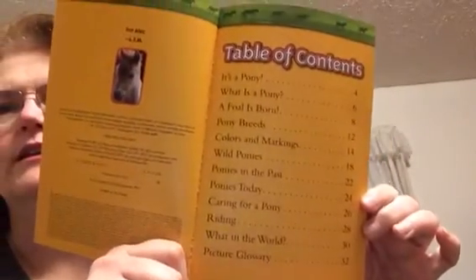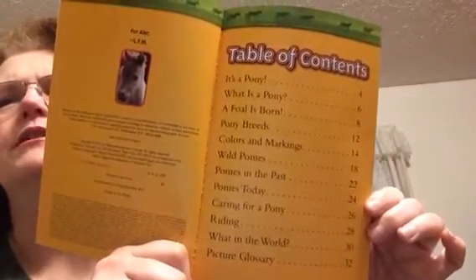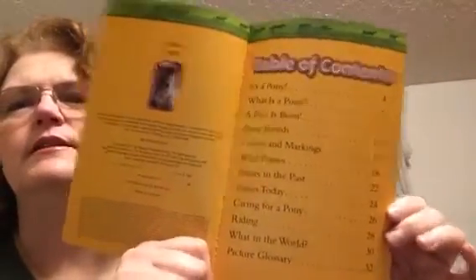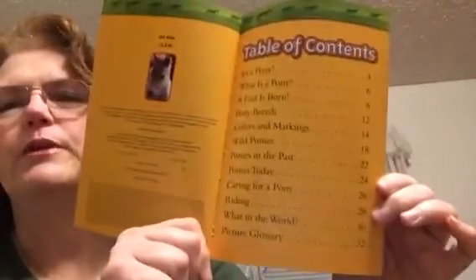It has all this stuff about ponies. Can you believe it? All those chapters. It's a pony. Colors and markings. Wild ponies. Caring for a pony. I've been watching a show about a girl and horses, so this will be a fun book.